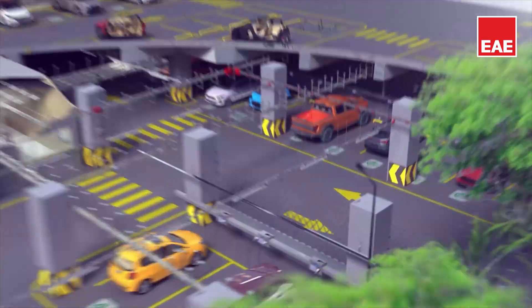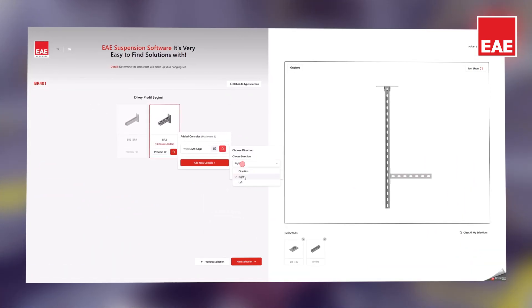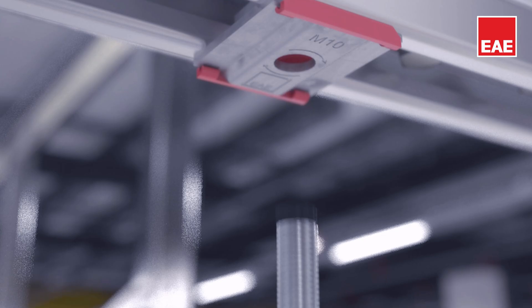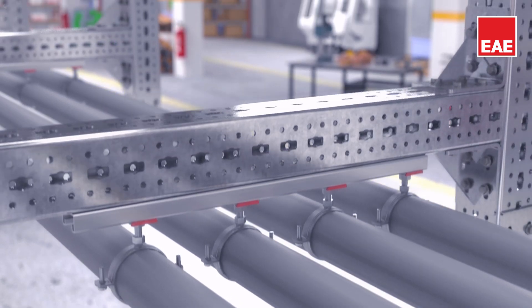Leveraging our R&D capabilities and engineering experience, we can manufacture non-standard products when feasible. Additionally, with proprietary tools like our software support, we streamline project management and ordering processes efficiently.